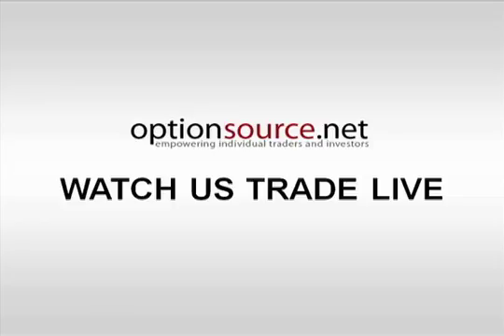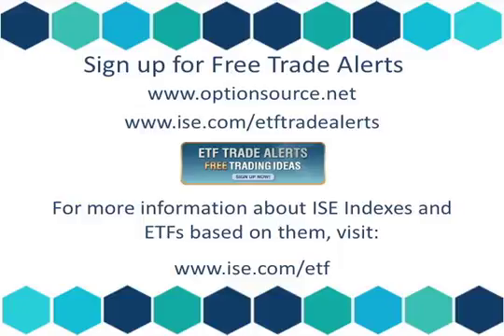That was your IAC ETF and Index Outlook. Thank you for joining me. Please join us again next week. For more information about Patrick Ceresner and to sign up for free ETF and Index Trade Alerts, visit www.optionsource.net. To learn more about IAC's indexes and ETFs, visit us at www.ise.com/ETF.